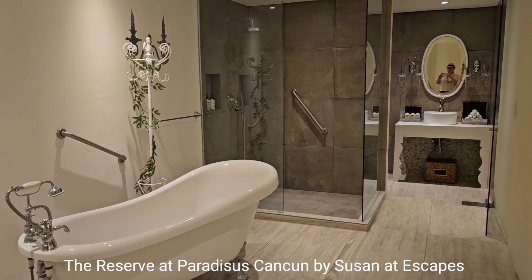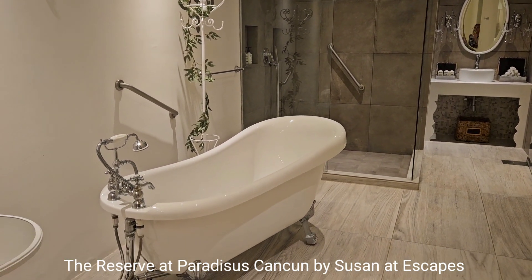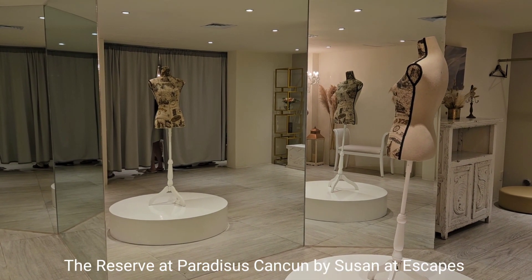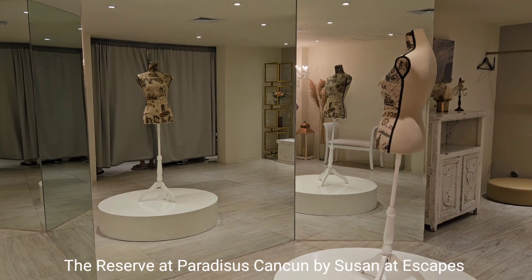This is the bridal suite — isn't it elegant? That tub is so beautiful. And if you'd like to rent this, the cost ranges from $500 to $900 and it includes drinks and hors d'oeuvres.